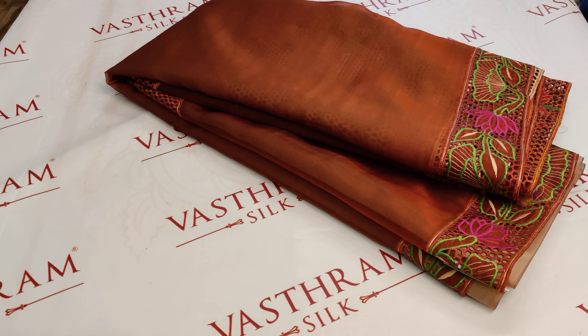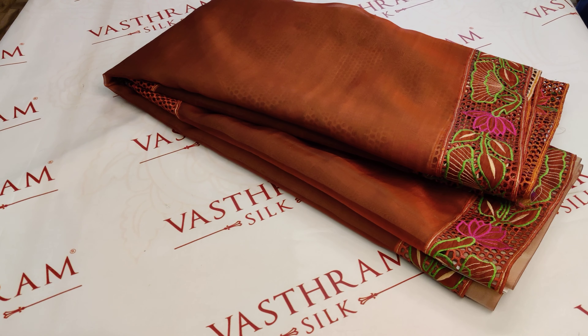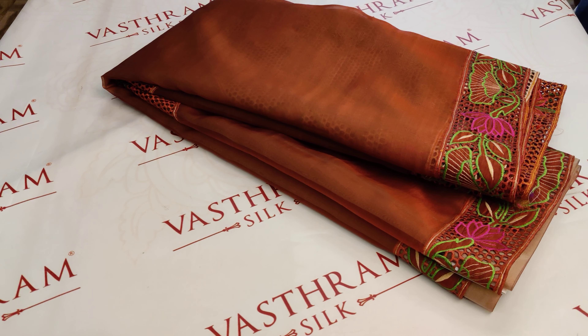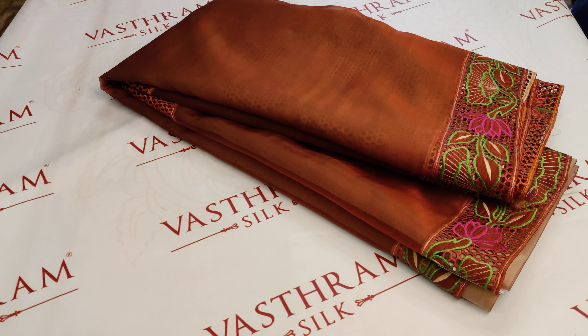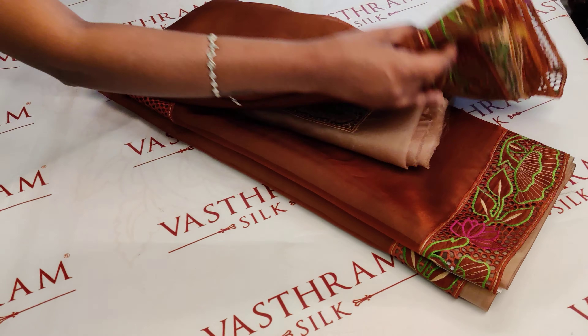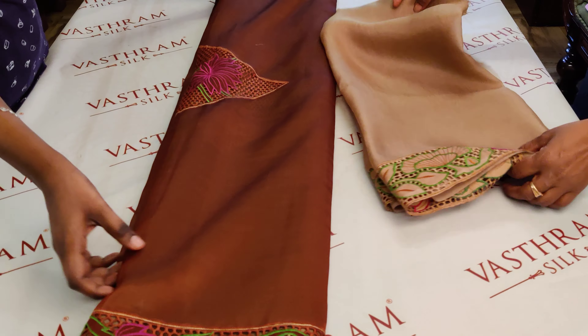Our signature organza is a back with a nice beautiful cut work. It's a dual tone organza silk sari on which applique work and cut work has been done, priced at ten thousand five hundred in a half and half style. Let's open it up — it's a dark brown and a light brown cream combination.